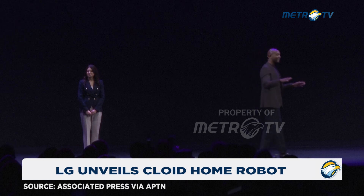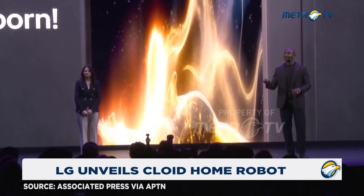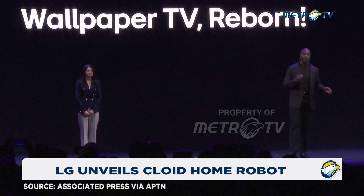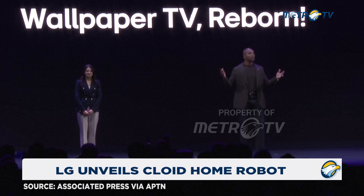That's pencil-thin. All the technology, even the speakers, are housed inside without compromising picture quality or performance. The Wallpaper TV — reborn.